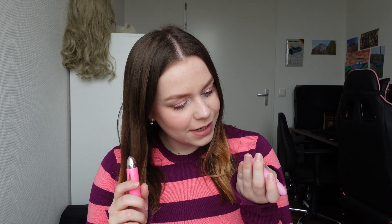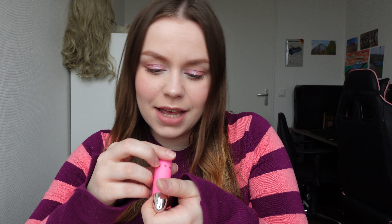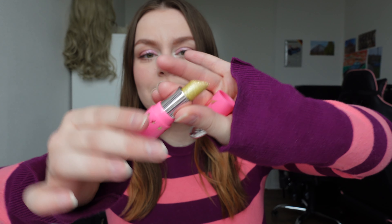I'm first going to start with Jeffree Star Cosmetics. I have three of these old school bullets and two of the newer satin kind of bullets. This one is in the shade Champagne Tears. It's a very unique lipstick because it actually only leaves champagne-ish glitters on your lips. It's really nice as a topper. It does look very pretty when you're just having a natural lip day and putting this on your lips.